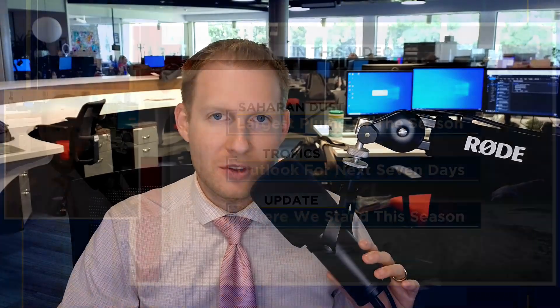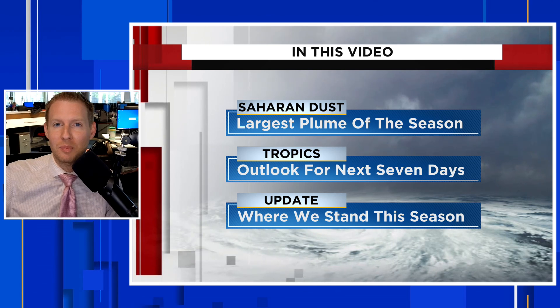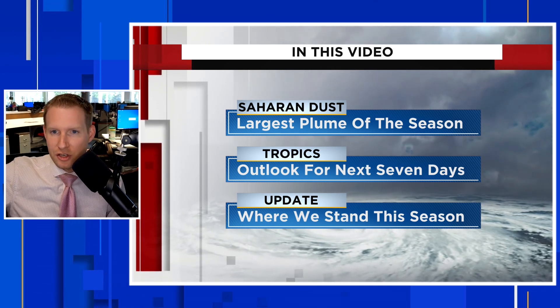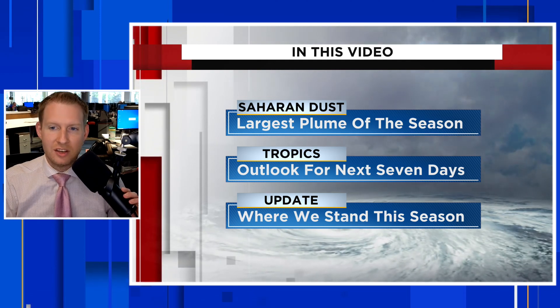The biggest plume of Saharan dust this season has entered the Caribbean and it's on the way to parts of the United States. I'm certified meteorologist Jonathan Kegis. In this video, we are going to track where that plume of dust is right now and then show you when it gets to the western Caribbean and then eventually the southern and southeast United States.